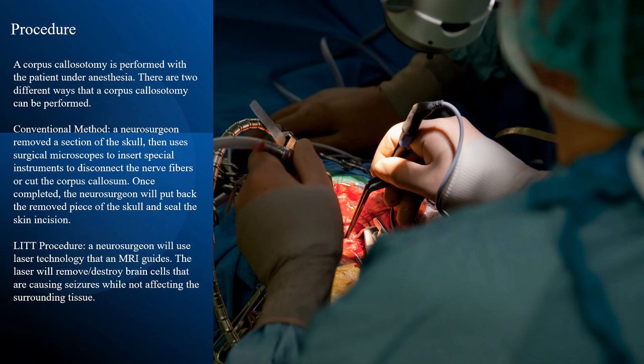A corpus colostomy is performed with the patient under anesthesia. There are two different ways it can be performed. Conventional method: a neurosurgeon removes a section of the skull, then uses surgical microscopes to insert special instruments to disconnect the nerve fibers or cut the corpus colosum. Once completed, the neurosurgeon will put back the removed piece of the skull and seal the skin incision. Lip procedure: a neurosurgeon will use laser technology with an MRI guide; the laser will remove and destroy brain cells that are causing seizures while not affecting the surrounding tissue.